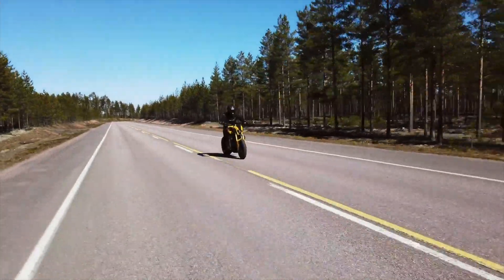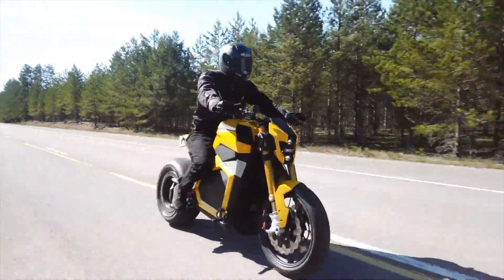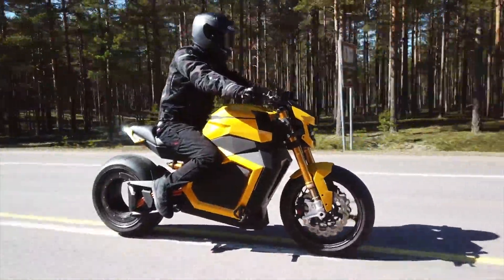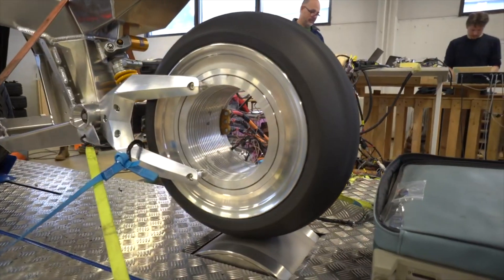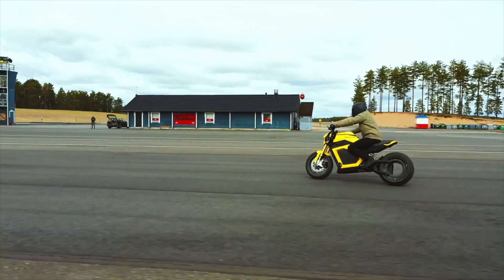The Verge TS. Verge Motorcycles and RMK Vehicles, as far as I'm aware, operate out of Finland, and they bring us the Verge TS. Although to some degree all the bikes here are futuristic, with its hubless rear wheel, the Verge TS looks like it's ridden straight out of a Tron movie.